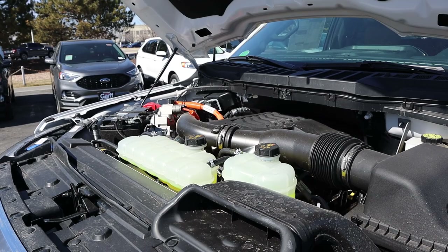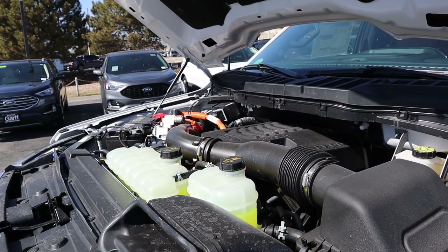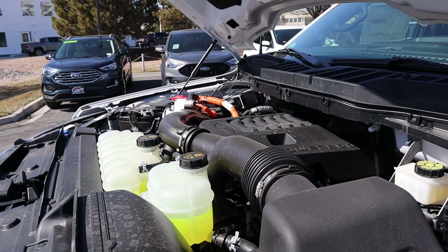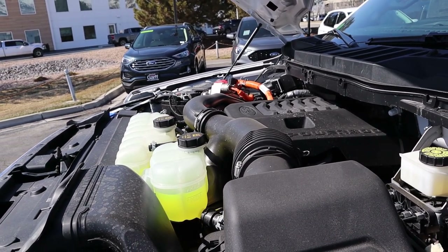And then finally with the Ford, we have the PowerBoost — a twin-turbo 3.5-liter V6 paired to a hybrid system going through a 10-speed automatic transmission. Fuel economy is 23 around town and 23 on the highway, with power outputs of 430 horsepower and 570 pound-feet of torque.